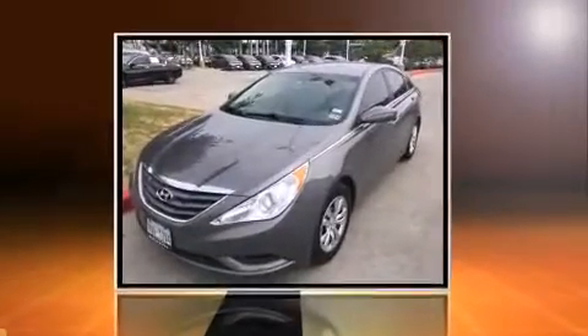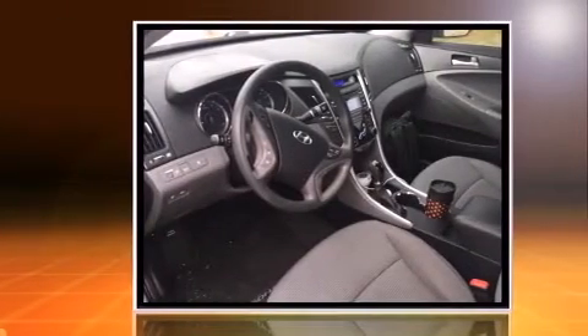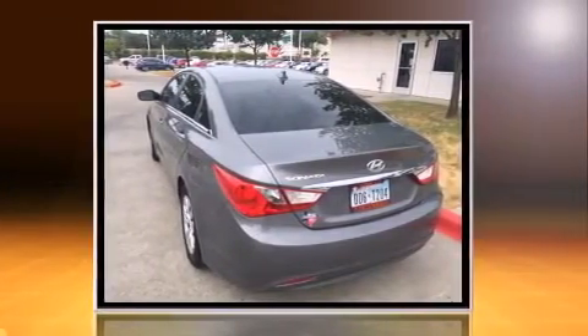Step into the 2012 Hyundai Sonata. This four-door, five-passenger sedan has just over 90,000 miles. It features an automatic transmission, front-wheel drive, and a 2.4-liter four-cylinder engine.